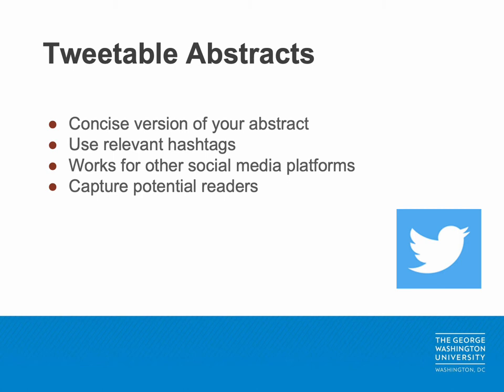Now let's discuss some specific resources to help you promote your newly published paper. Tweetable abstracts are a concise version of your abstract that can be easily disseminated on Twitter or other social media platforms. With a 280 character limit per tweet, it is best to shrink your abstract to its main point to share alongside a link to your published article. You can also use relevant hashtags to help you reach your intended audience, though keep in mind that hashtags contribute to your overall character amount.